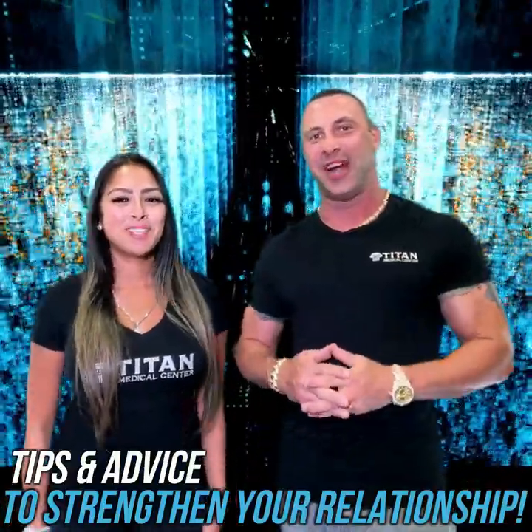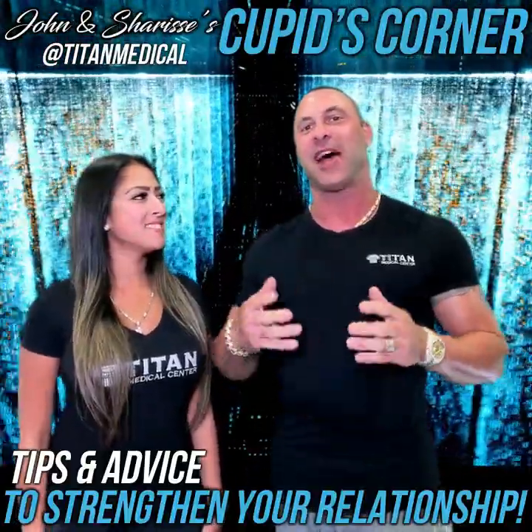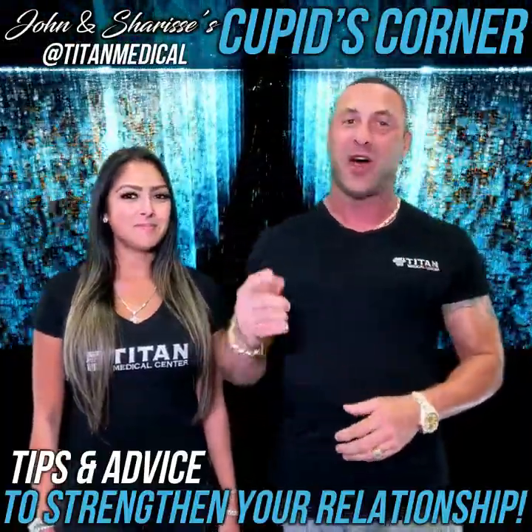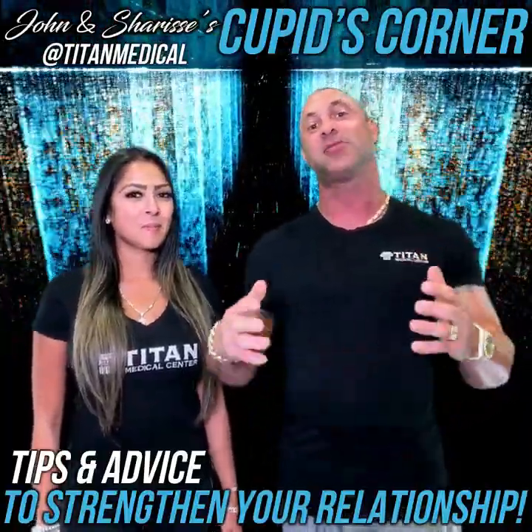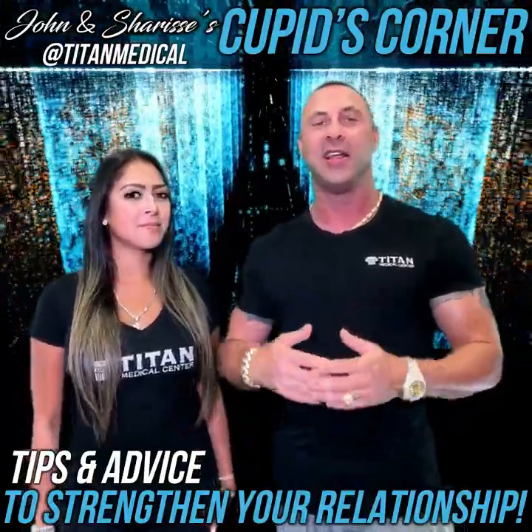What's up, guys? I'm John. I'm Sharice. And we're back with another Cupid's Corner. Every week, me and my beautiful wife Sharice are going to be going over topics that will hopefully help entice, enhance, and take your relationship to a whole new level. And if you're not in a relationship, you can use this information to make your next relationship a super success — because it's all about having a successful, long-lasting, loving, and caring relationship.